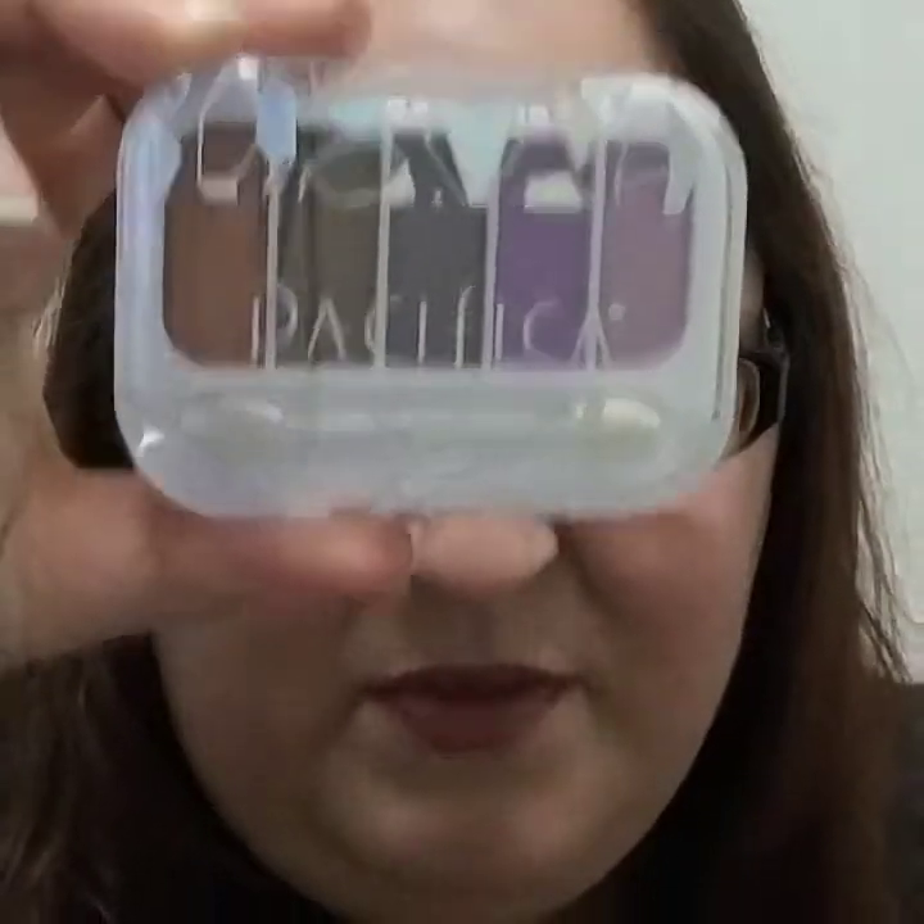Okay, let's see what this says — it comes in this little package here. This says Pacifica Beach Crystals Natural Mineral Eyeshadow. Let me get it open here. Oh, it's pretty! That's what it looks like — super pretty. I like it, that's really nice, I like those colors.